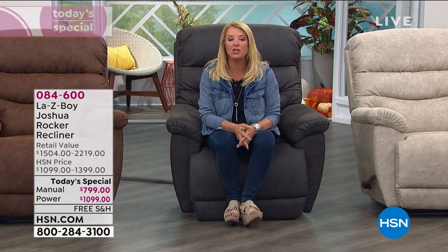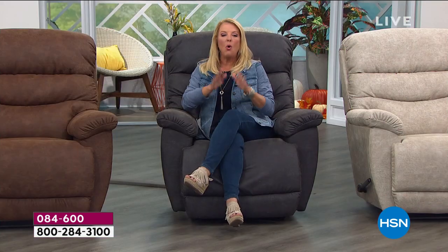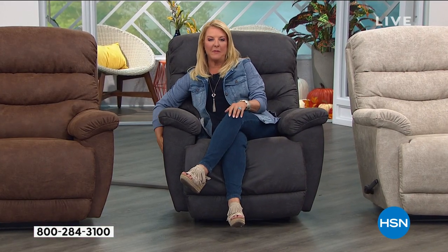We also have VIP financing. Get your HSN card out right now — you're going to get 12 months of VIP financing, kind of like 12 months of FlexPay. If you're buying the power, you're only going to spend $91.58 on your card over the next 12 months. If you want the manual, it's $66.66. What else would you like to share with us right now, Amy?